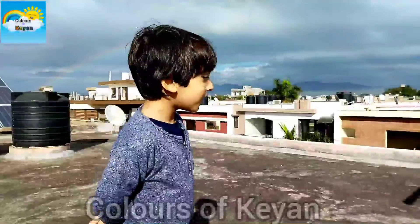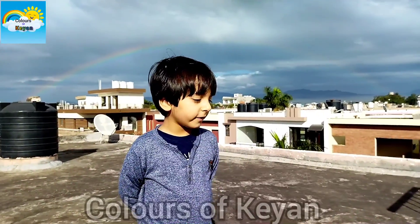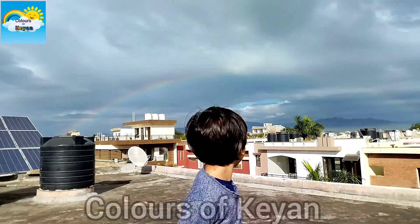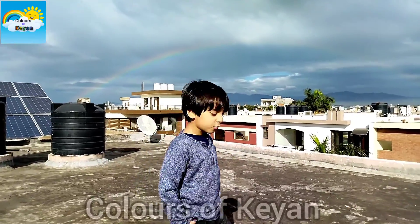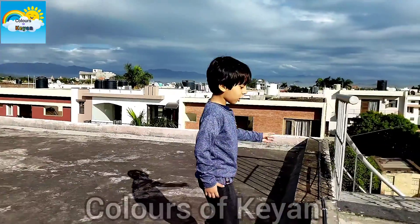Hi friends! Look, a rainbow behind me! Wow, it's disappearing. Do you know how rainbows are formed?